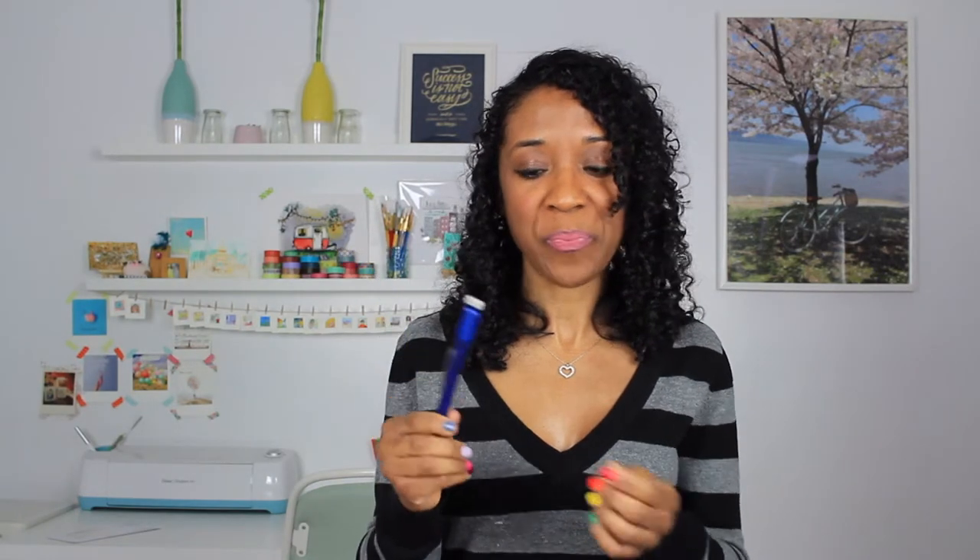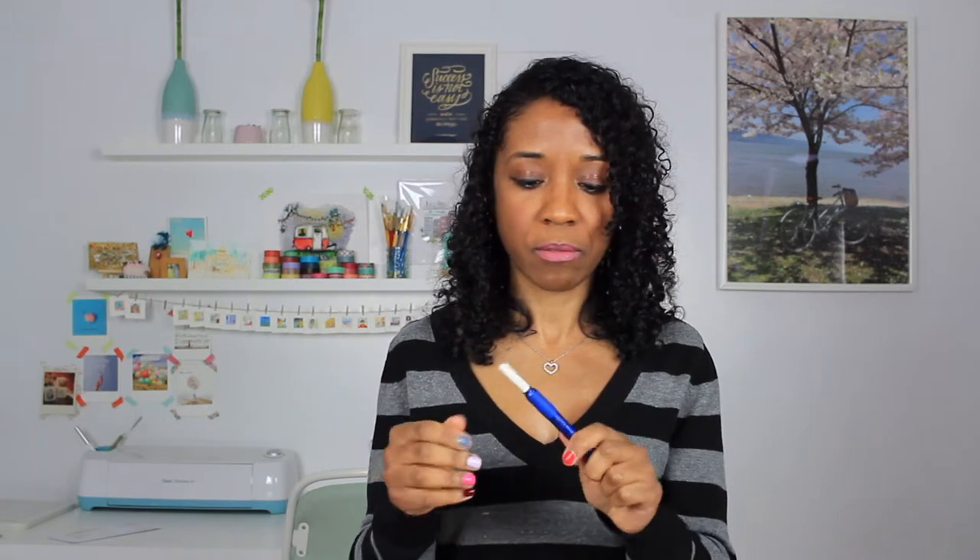It comes in a pretty blue, and once the eraser tube is done I can just insert a new one and I'm good to go. I am totally about these refillable, reusable stationery items so I don't have to keep buying them over and over.